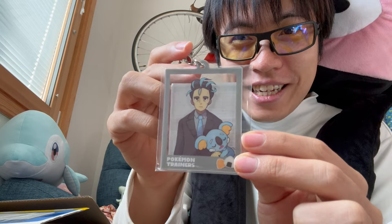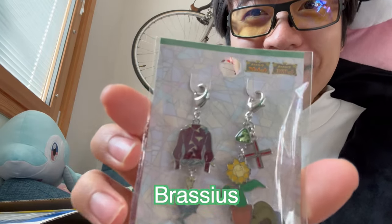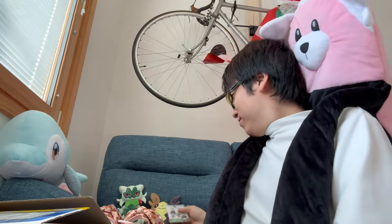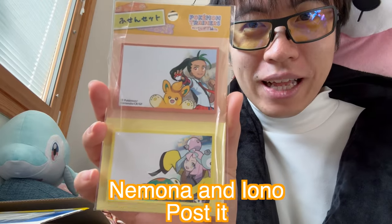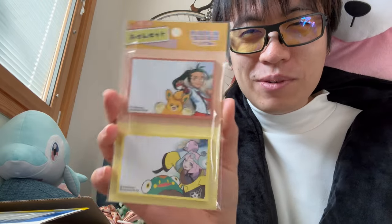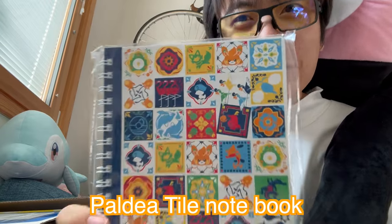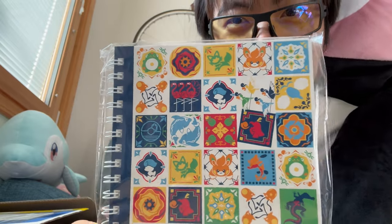An acrylic keychain — nice! Oh yeah, I like this guy too. It's like a charm, nice. Next is something I guess I'll use at work if I want to message people. And finally, the notebook. I forgot what series this was — it's like a Paldea series, like when they sold cups and cutlery with Paldea designs.